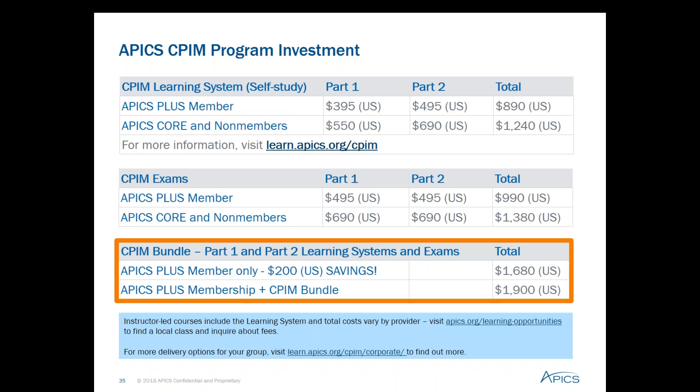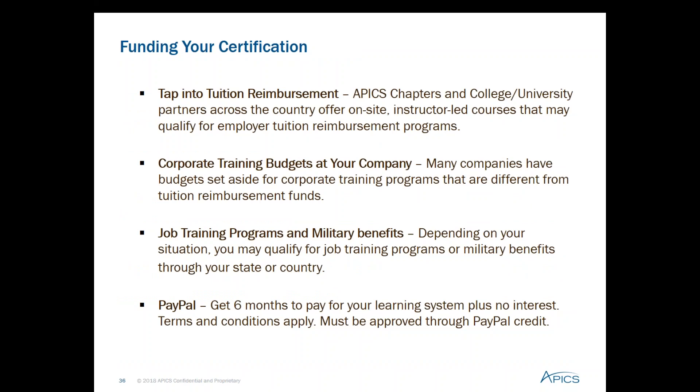For funding your certification, here are some key ways many exam candidates get the funds they need: your corporation or organization may have tuition reimbursement, corporate training, or job training programs; military benefits for active duty and veterans; and PayPal offers no payments plus no interest for six months. If you don't think your company provides incentives, just ask them — it's worth investigating.